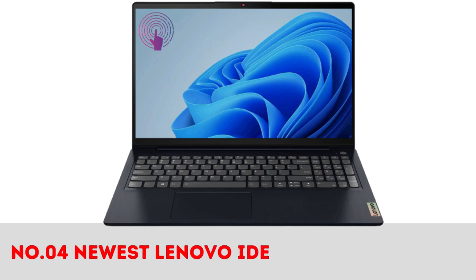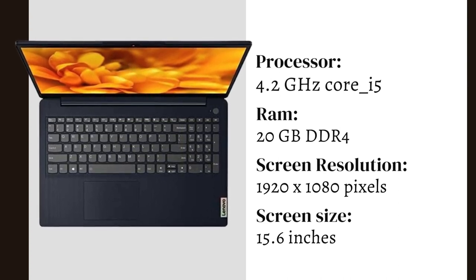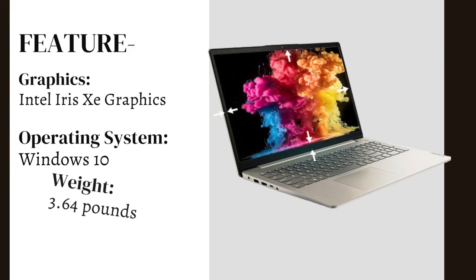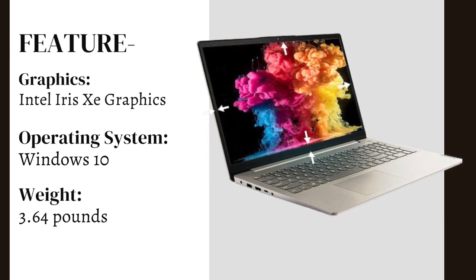Number 4: Newest Lenovo IdeaPad 3 Laptop 2022. It comes with an Intel Core i5 processor at 4.1 GHz, a 15.6-inch display, and Windows 10 operating system with integrated Intel Iris Xe Graphics. It weighs only 3.64 pounds.